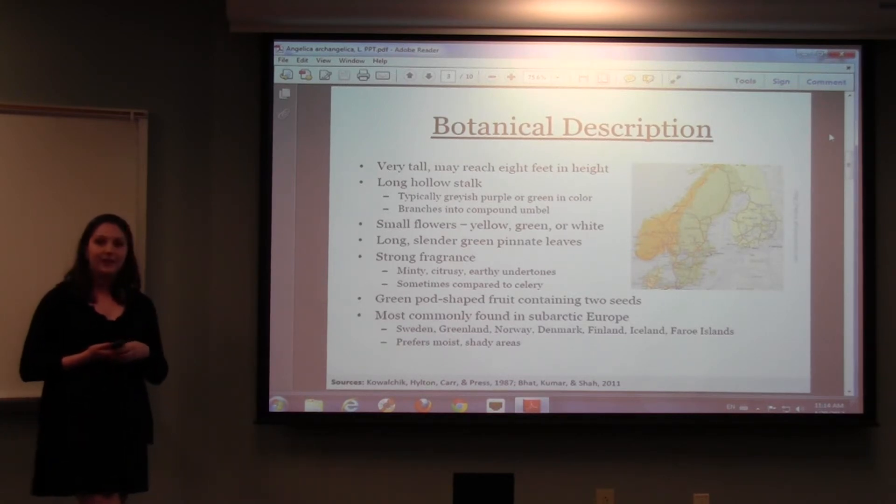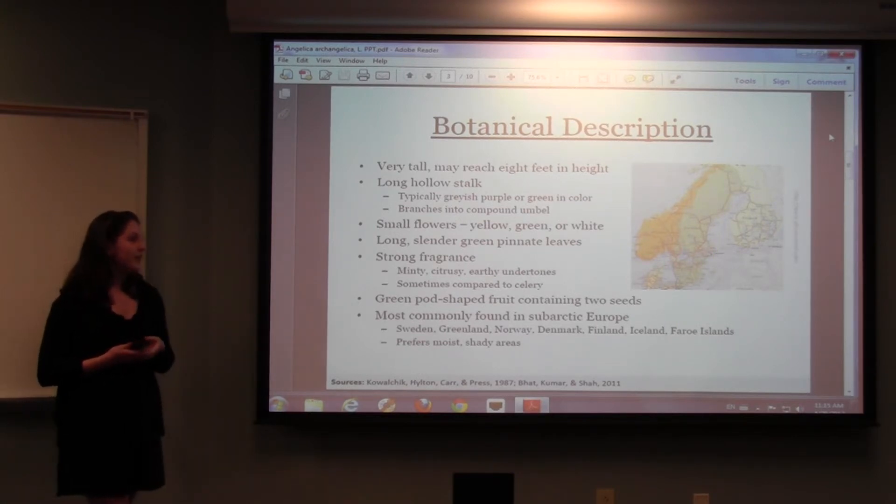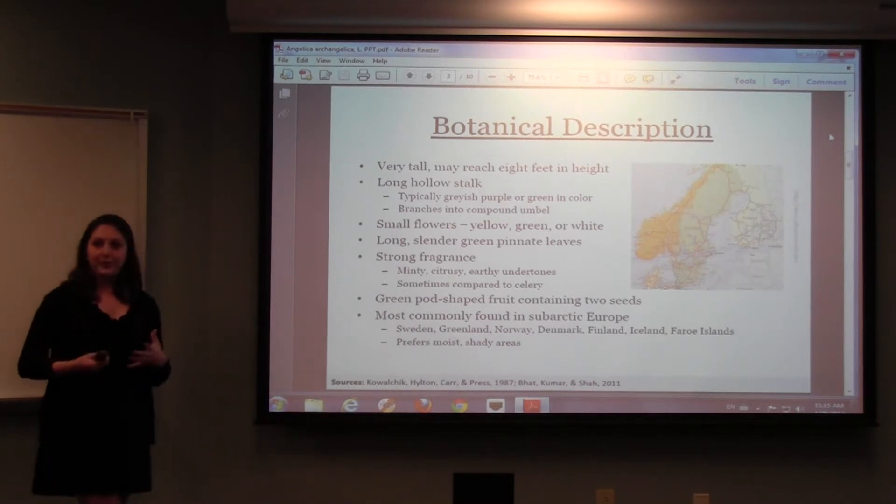People are more interested in the stalks and the roots of this plant rather than the fruit. It's most commonly found in sub-arctic Europe, primarily on the Scandinavian peninsula, although it can be found anywhere where there are cold, moist environments.